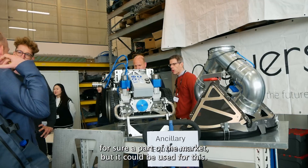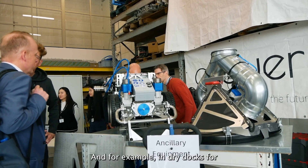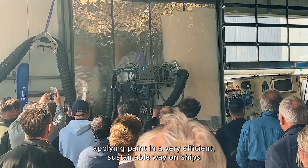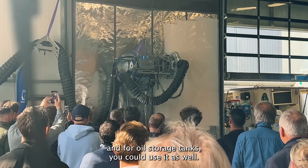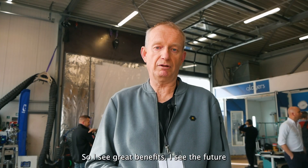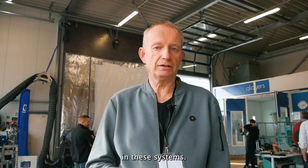I think it will certainly be a part of the market. This could be used, for example, in dry docks for applying paint in a very efficient and sustainable way on ships, and for oil storage tanks you could use it as well. I see great benefits and a future in these systems.